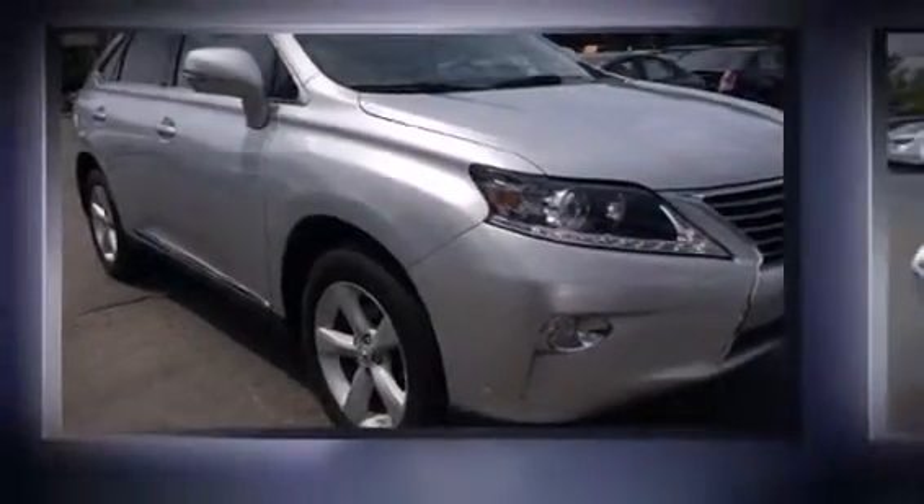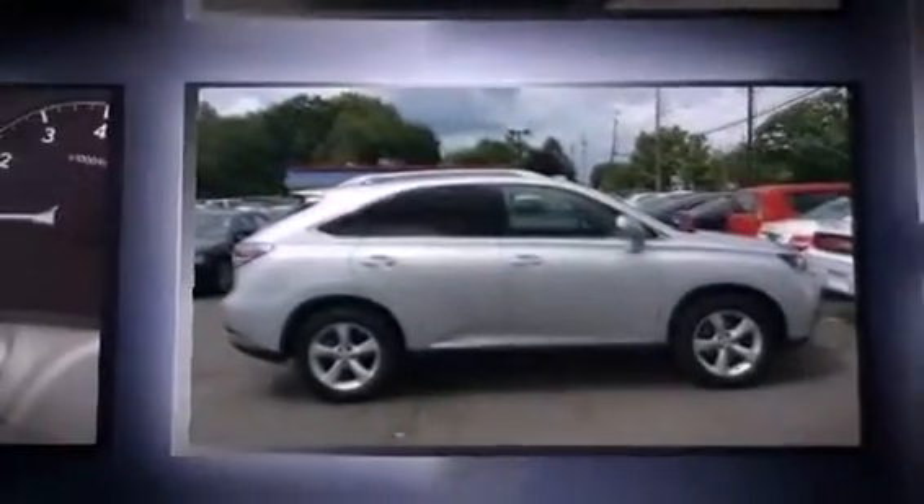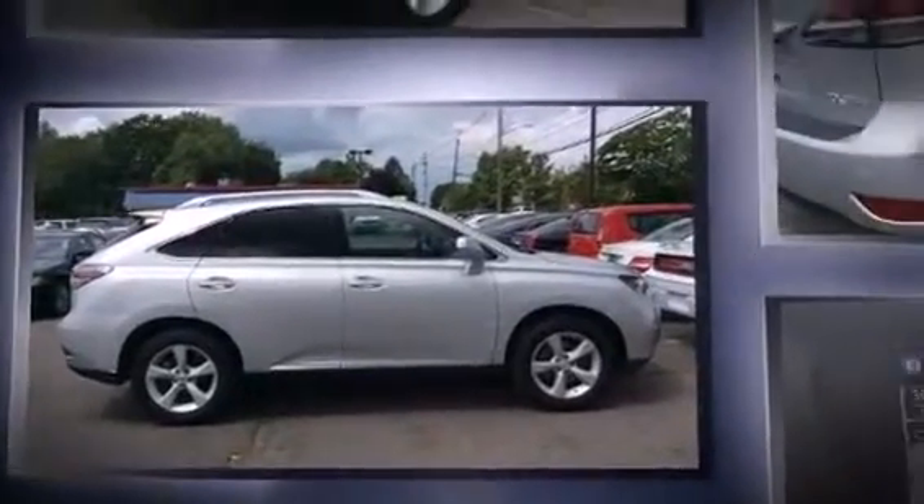Treat yourself to a test drive in the 2014 Lexus RX 350. With less than 20,000 miles on the odometer, this four-door sport utility vehicle prioritizes comfort, safety, and convenience.